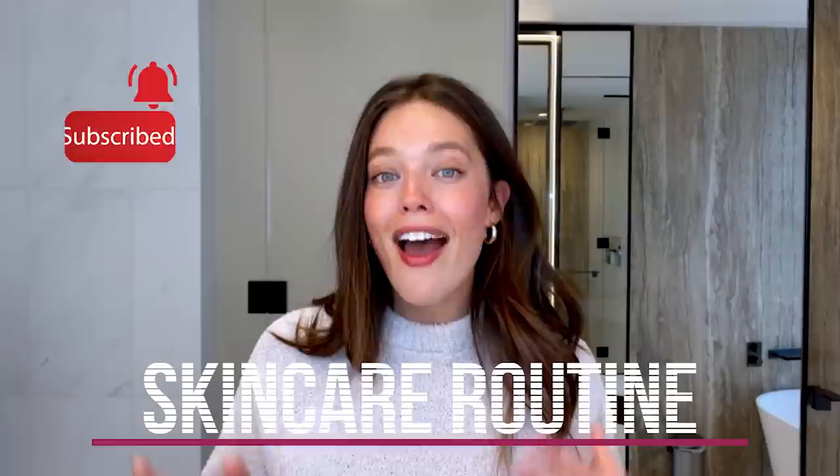Hello everyone and welcome back to my channel. In today's video we are going to be trying someone else's skincare routine. I've never really done that before and I think it'll be really fun. So I was cruising on YouTube looking at other people's skincare routines and I stumbled across a video of Kourtney Kardashian sharing her routine with Harper's Bazaar.